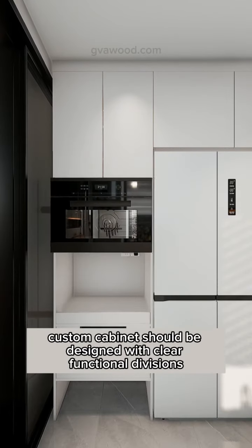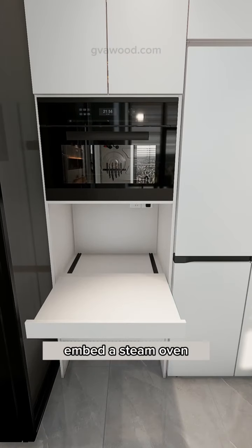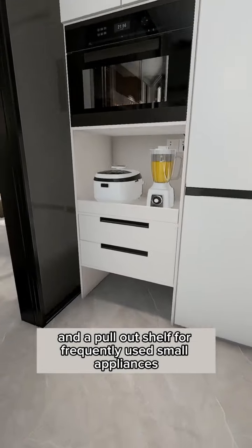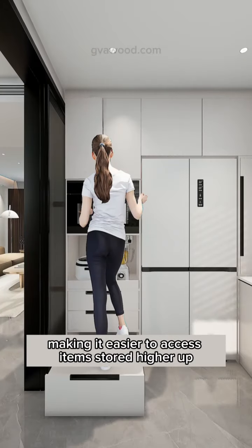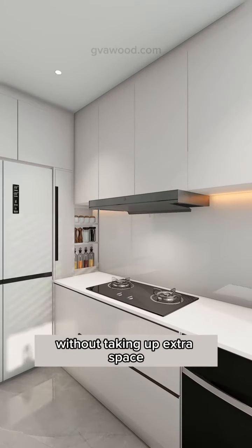On the left side, a tall custom cabinet should be designed with clear functional divisions. Embed a steam oven and a pull-out shelf for frequently used small appliances. Below, include a small step to store less commonly used items, making it easier to access items stored higher up without taking up extra space.